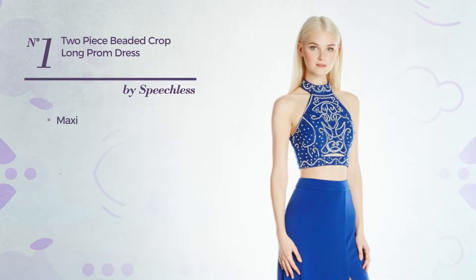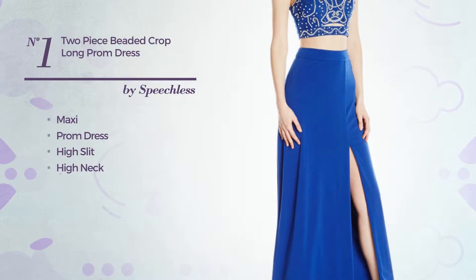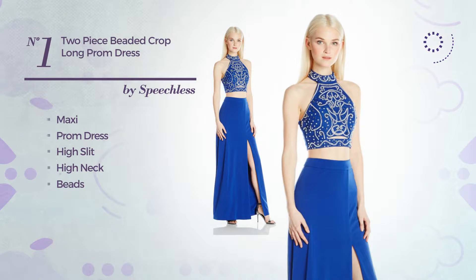Number 1: Maxi Prom Dress with a high slit. Featuring a high neck and styled with beads. Available just in this color.